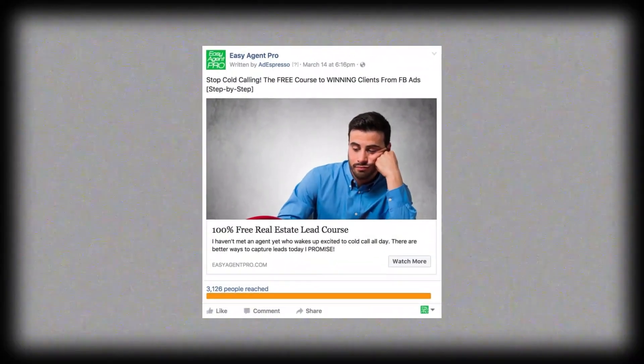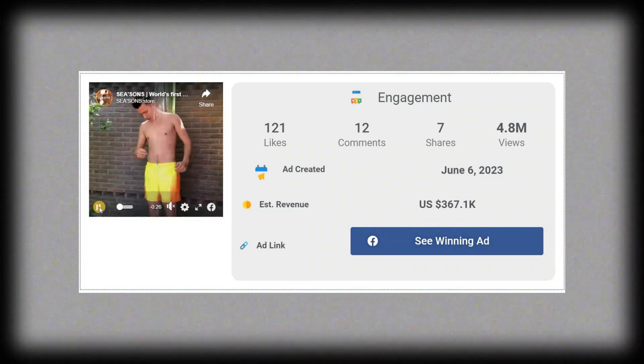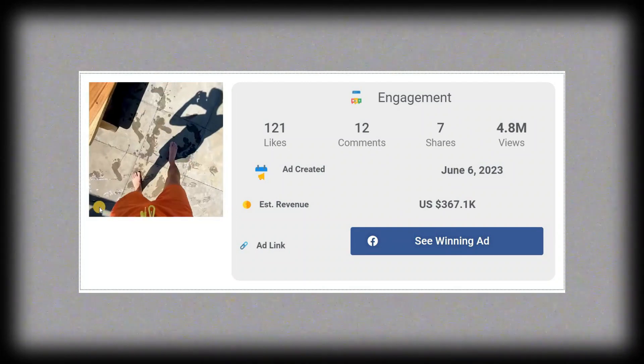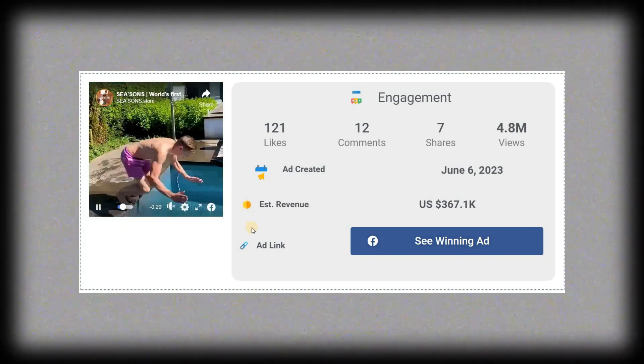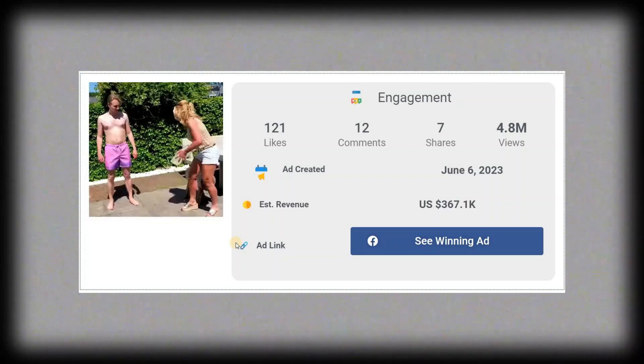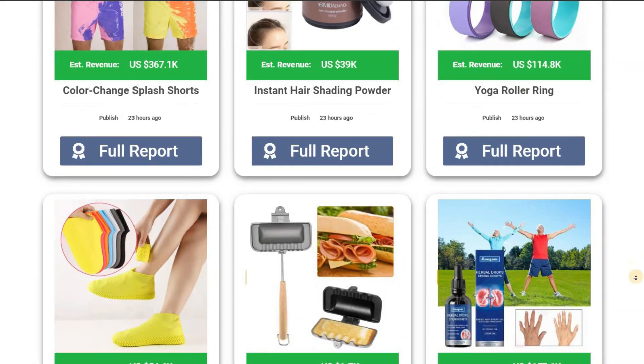Are you struggling with targeting on Facebook ads and need fresh video content for your ads? Don't worry, this site has your back. They provide targeting suggestions that can supercharge your ad campaigns and offer ad copy — fresh videos that are brand new and ready to captivate your audience. Say goodbye to boring, outdated ads and hello to engagement.